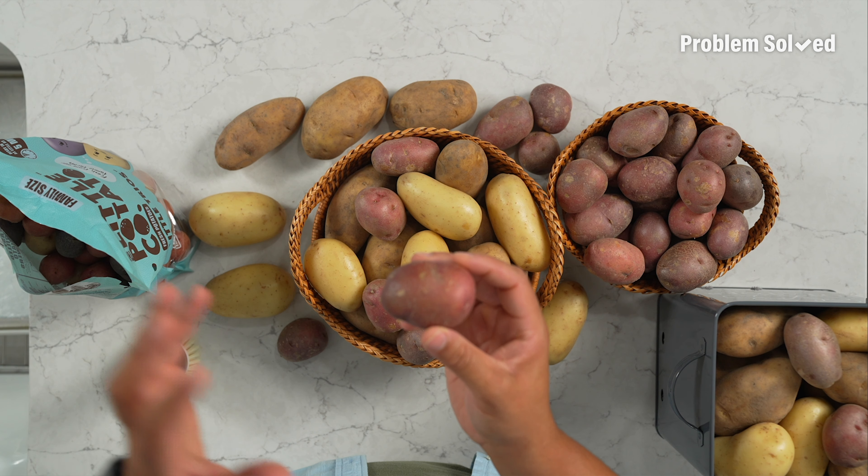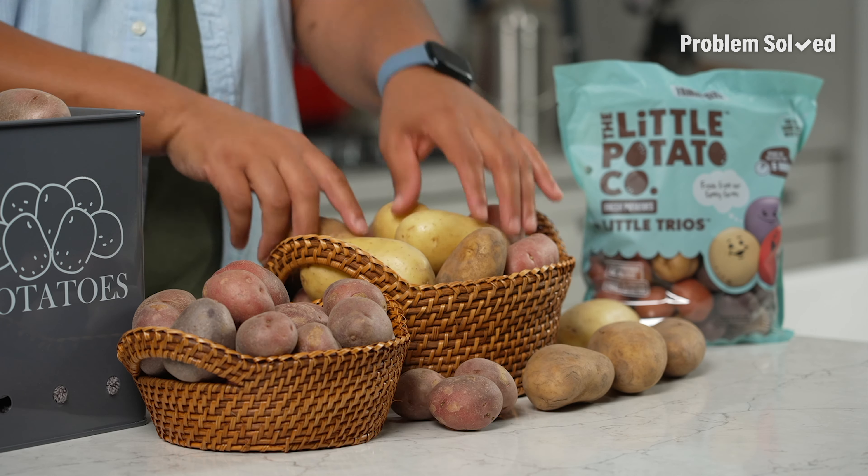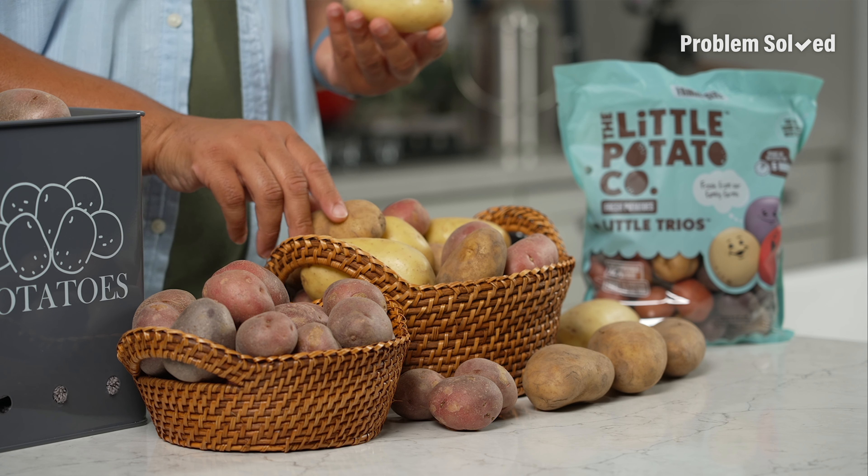Red potatoes are great for boiling. They hold their shape after being cooked, so they're good for potato salad. One thing to look at is starchy potatoes like the Idaho versus more waxy varieties like the Yukon Gold. Waxy potatoes hold their shape better, while starchy potatoes tend to break down the longer they're cooked.